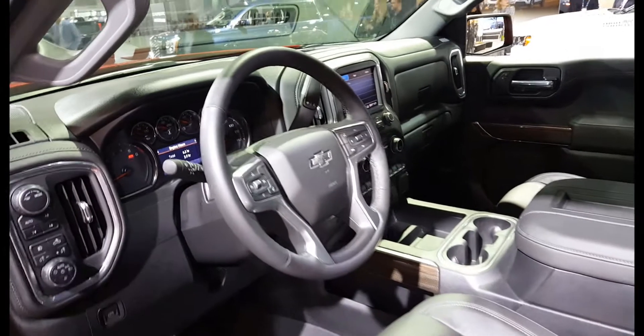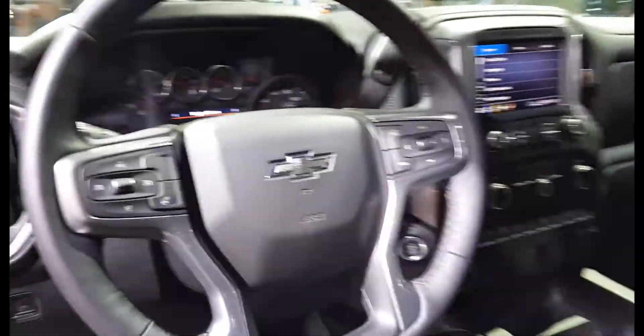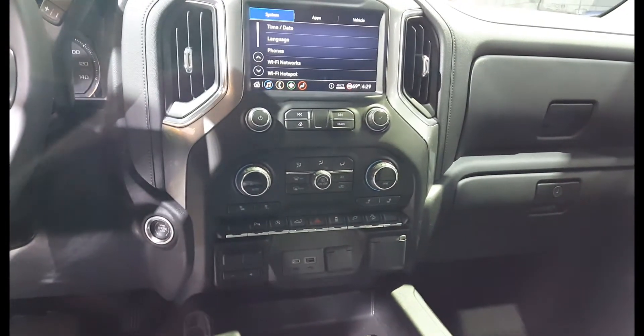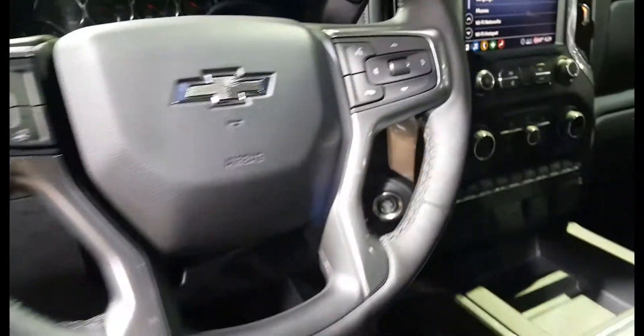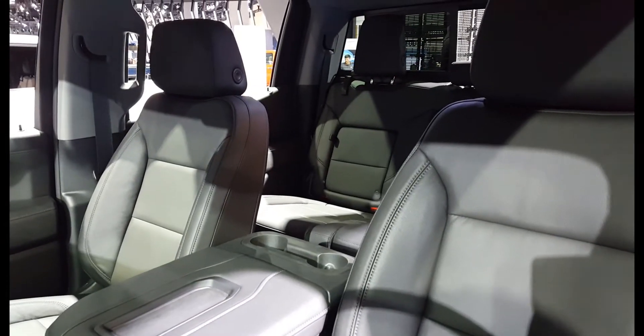What we have here is a Chevy Silverado Trail Boss, 2020 model. This is the interior of the truck. And now let's see it from outside.